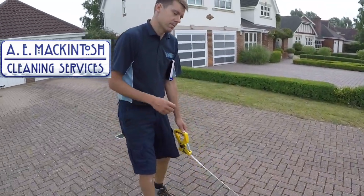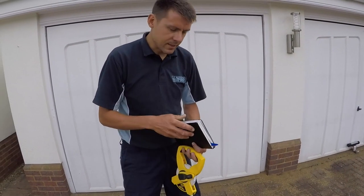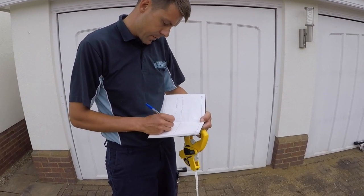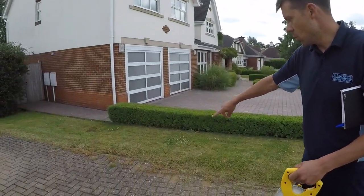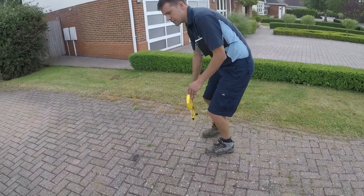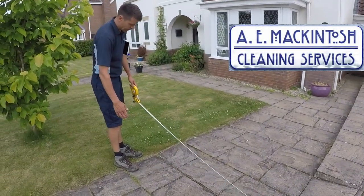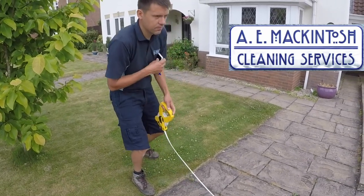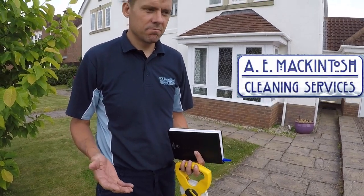It doesn't have to be too accurate, but we'll just get a measurement. We'll round it down to 11.5 — a bit above that but that's fine. At this point the driveway gets a bit wider, so I'm just going to take a measurement to about 7.5. I'll round down all the measurements and tell the customer I've taken a rough measurement but rounded down in order to give them the best price I can.